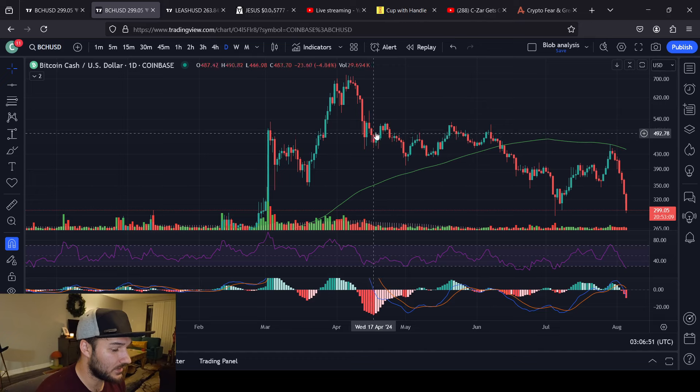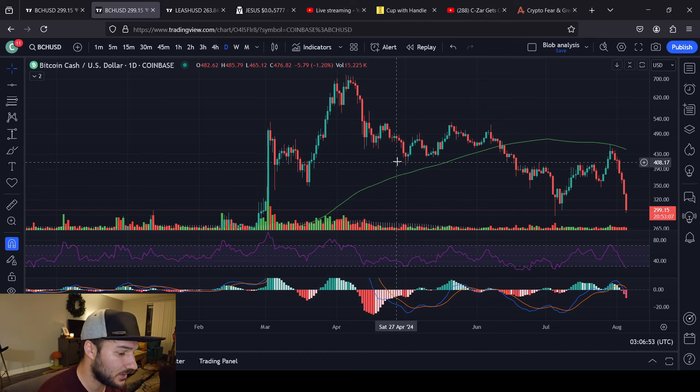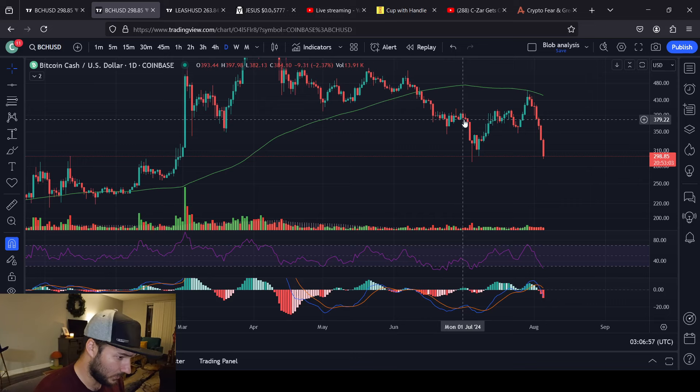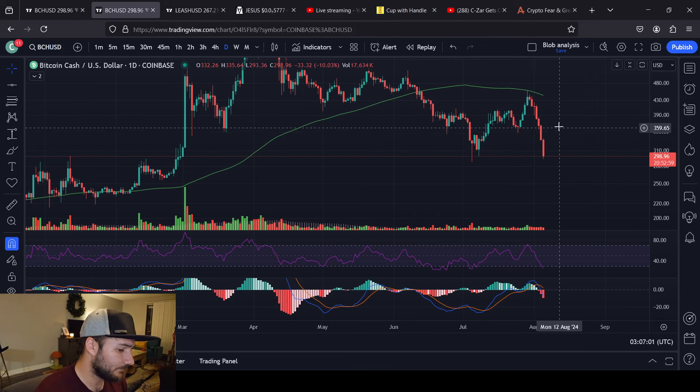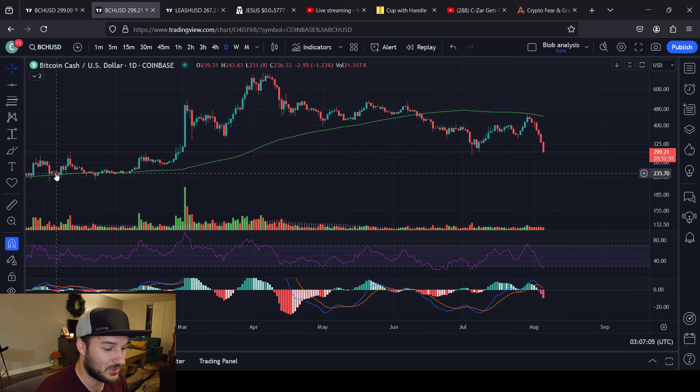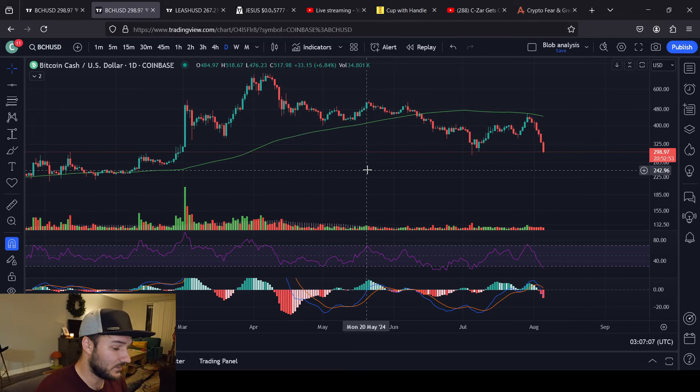Seven right there. We ended up moving lower eventually. Five days are also a somewhat relative count. We can only go down straight for so long, just as we can only go up straight for so long. At some point it is going to have to give to the other side.